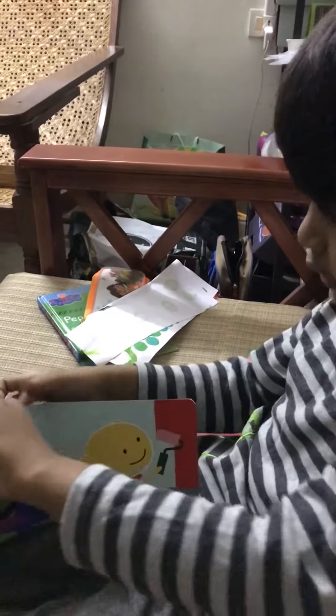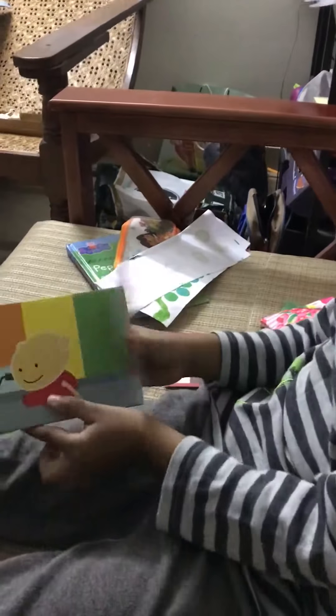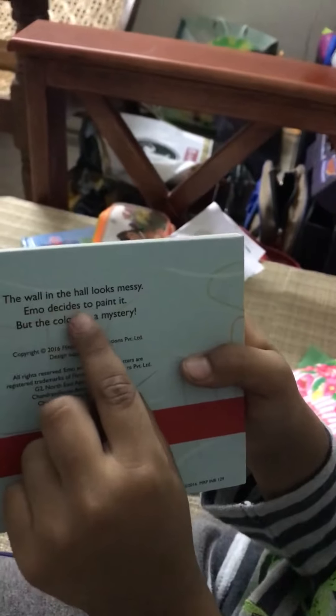Have you seen everything? Yes, yes! And the last page — what is written there? 'The wall in the hall looks messy.' Emo! Read it.